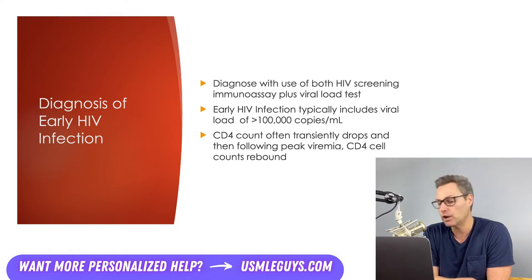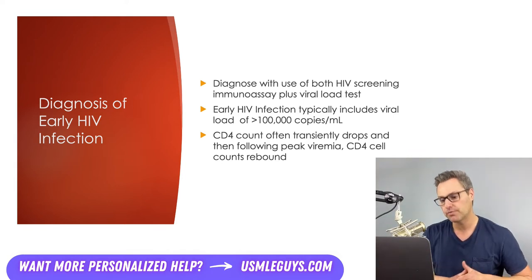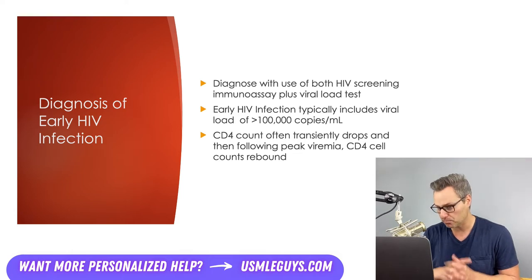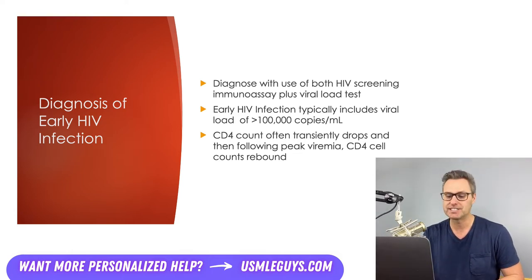Another common finding early on in HIV is a transient CD4 cell count drop in relation to the increase in viral load. Following the peak viral load, the CD4 count will begin to increase, and it takes approximately six months for plasma viral load levels to reach a steady state.